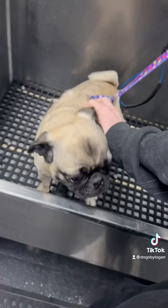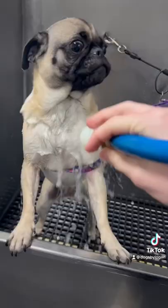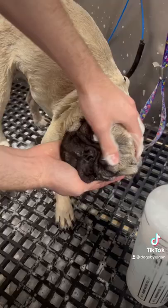I put the lead around her arm and body instead of around her neck for the bath because, if you didn't know, pugs have their signature squishy face, which could make it harder for them to breathe.